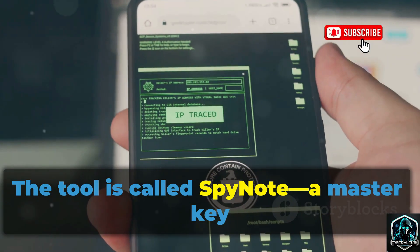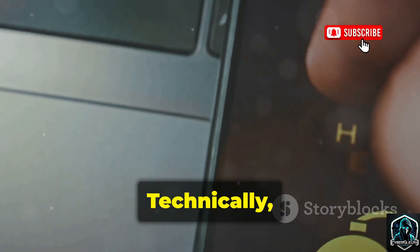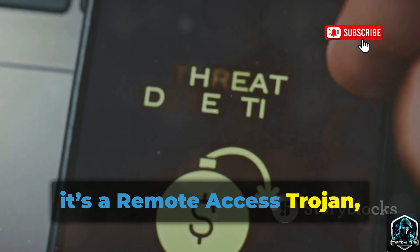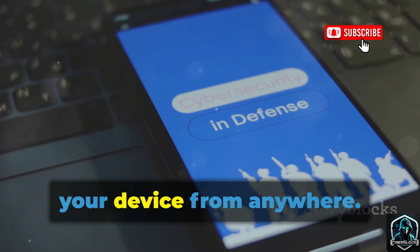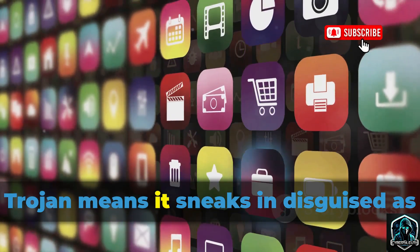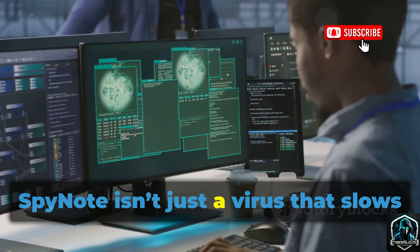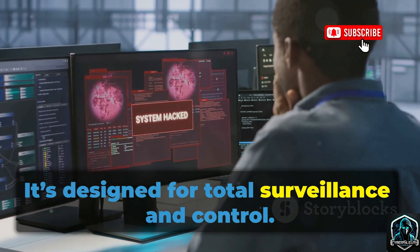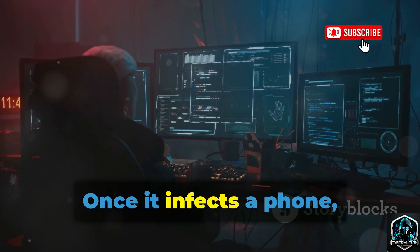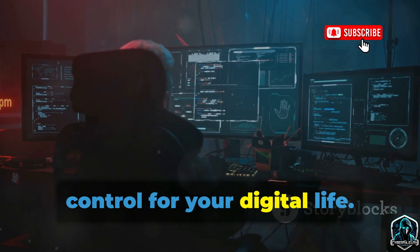The tool is called SpyNote — a master key for your Android phone built by criminals. Technically, it's a remote access trojan, or RAT. Remote access means someone can control your device from anywhere. Trojan means it sneaks in disguised as something harmless. SpyNote isn't just a virus that slows your phone or shows ads; it's designed for total surveillance and control. Once it infects a phone, it gives the hacker a dashboard — a remote control for your digital life.